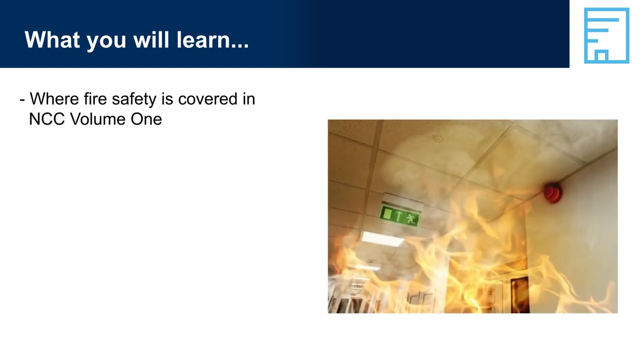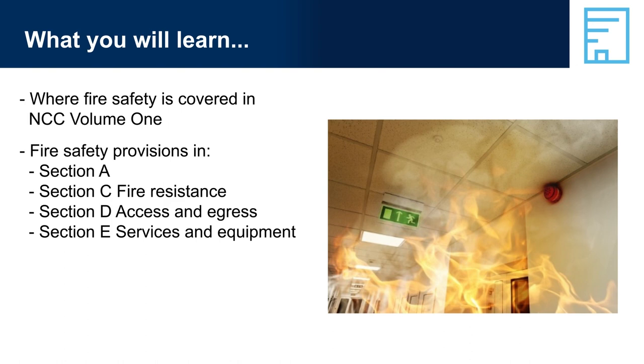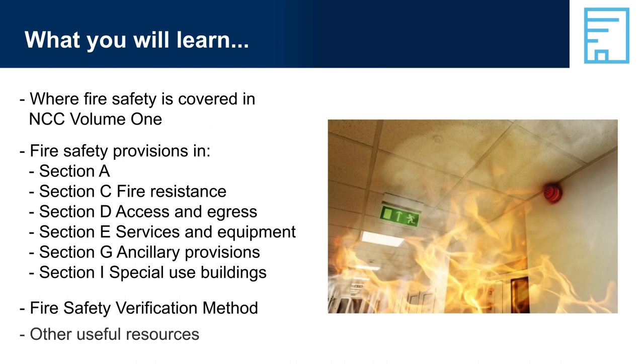What you will learn: where fire safety is covered in NCC Volume 1; fire safety provisions in Section A; Section C Fire Resistance; Section D Access and Egress; Section E Services and Equipment; Section G Ancillary Provisions; Section I Special Use Buildings; the Fire Safety Verification Method; and other useful resources.